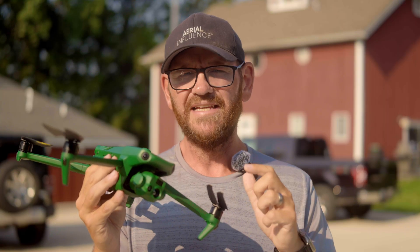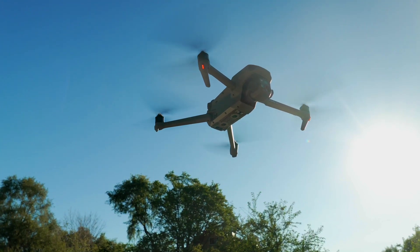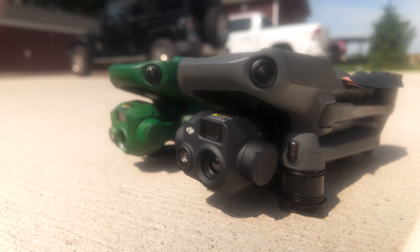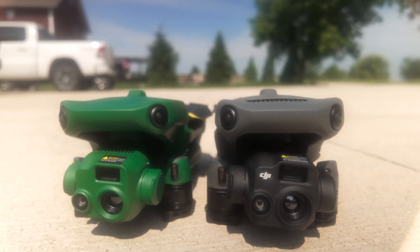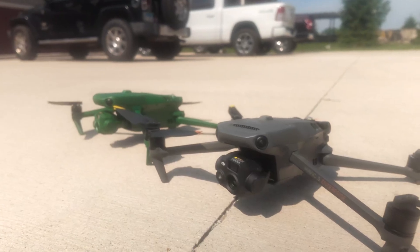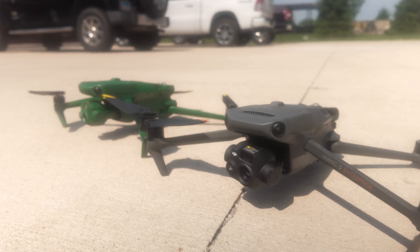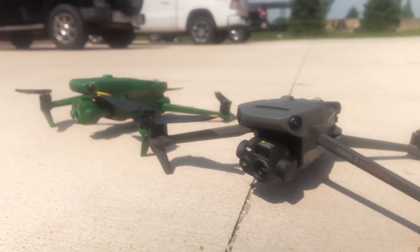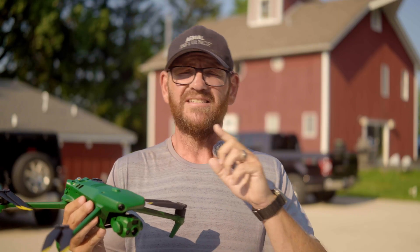I want to talk about the similarities these drones have with the DJI Mavic Enterprise series — the Mavic 3 Enterprise and the Mavic 3 Thermal. These drones are essentially identical to those; the only difference is the operating system on the remote control. I don't know if you'd call them clones, but they are literally exact replicas of the DJI drones. DJI basically licensed a bunch of their technology to Anzu. Anzu is an American company based out of Texas, and they manufacture these drones in Malaysia.